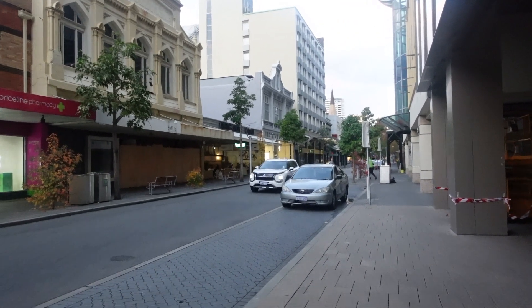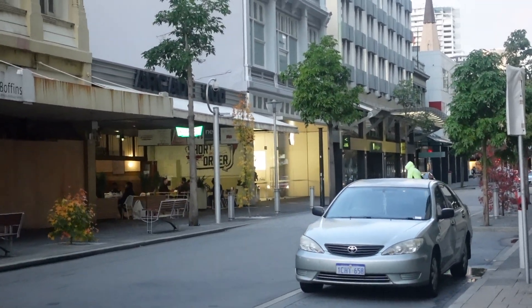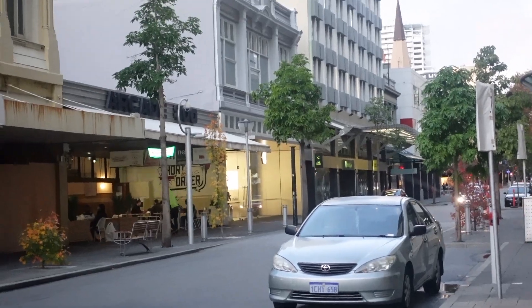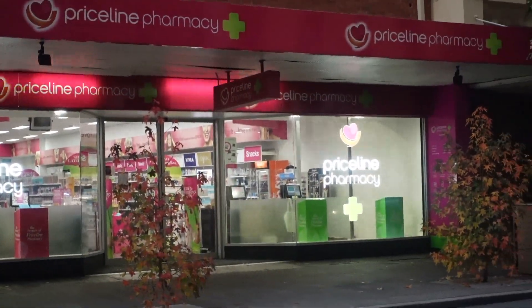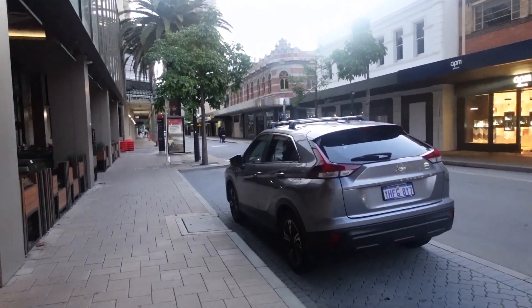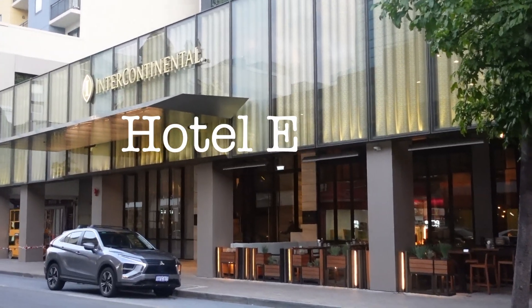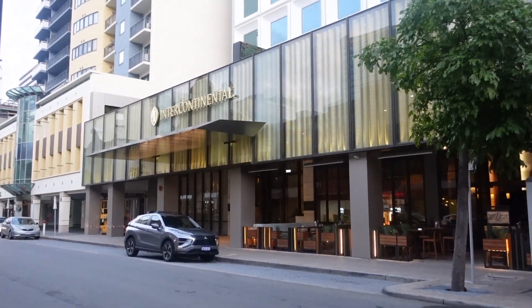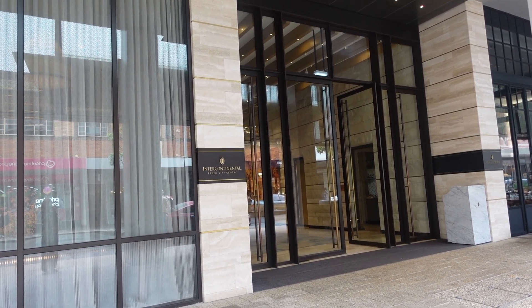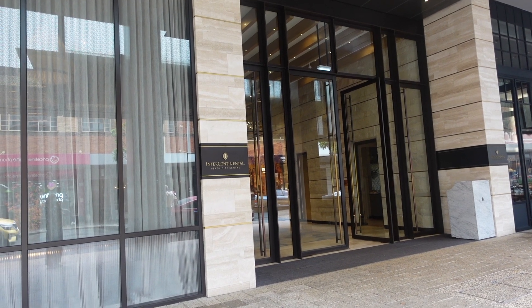Today we are here outside the hotel. There's an Apple Store there and also a Priceline from C up there — it's very convenient. Standing opposite the hotel, let's have a look. We're going to walk into the hotel and check in shortly.